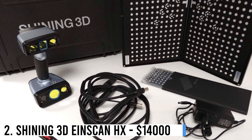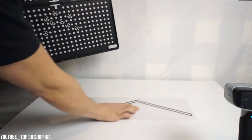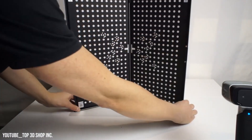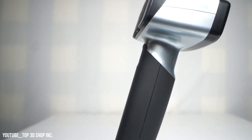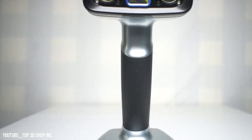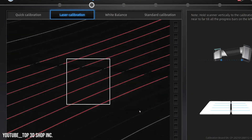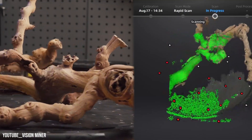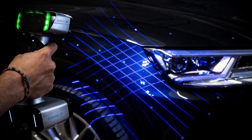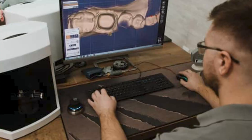Number 2: Shining 3D EinScan HX — $14,000. Shining 3D's EinScan HX combines hybrid blue laser and LED light sources, offering compatibility with various object sizes. It features a color camera for capturing textures and tracking. The LED light scanning enables fast 3D printing, while laser scanning excels on reflective and dark surfaces. With a processing speed of up to 1,200,000 points per second in rapid scan mode and multiple blue laser lines, it quickly scans objects for applications like reverse engineering, CAD, CAM, and 3D printing.